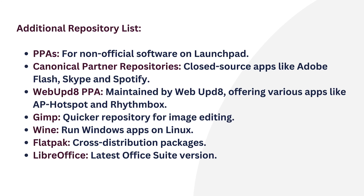Next, Canonical Partner Repositories. These offer access to closed source software, including applications like Adobe Flash, Skype, and Spotify. Then, WebUPD8 PPA — maintained by WebUPD8, offering applications like AP Hotspot and Rhythmbox.